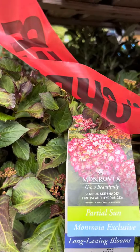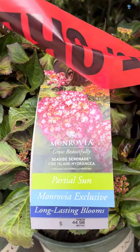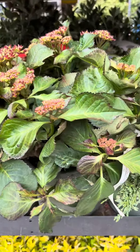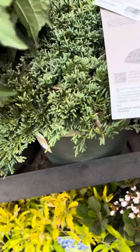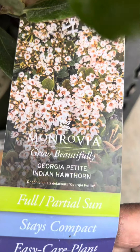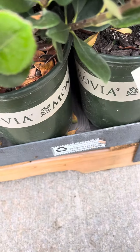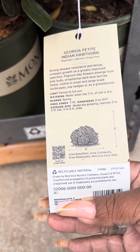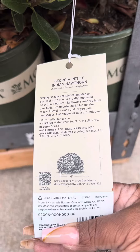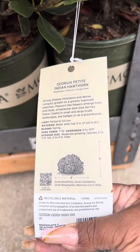I found a Monrovia Seaside Serenade Fire Island hydrangea. I'm telling you, things don't look very well around here. Let me see what this is — a Monrovia Georgia Petite Indiana hawthorn, full to partial sun, hardy from zones seven to ten. Average height is two to three feet tall and three to four feet wide.